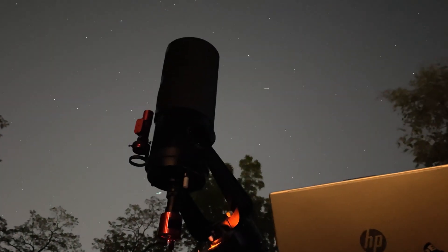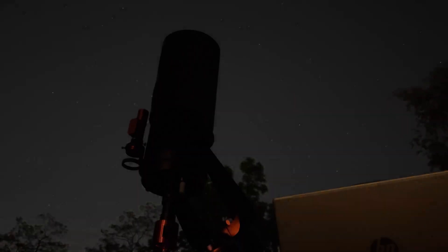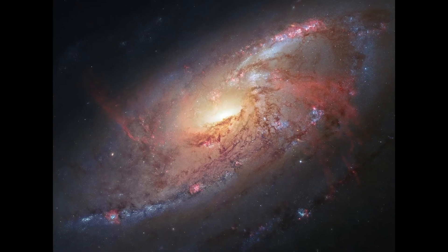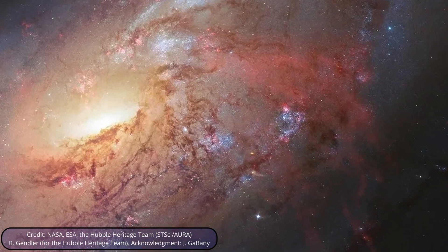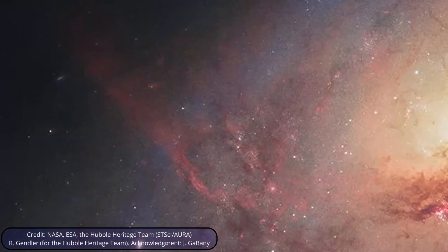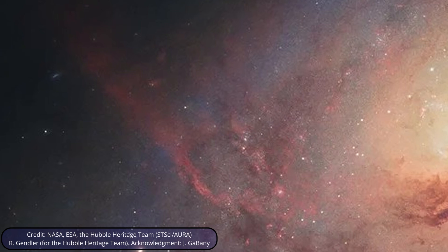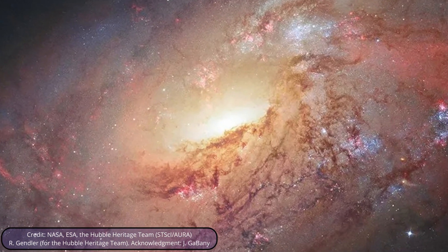Tonight, I'm going to point my telescope some 25 million light years away to try and photograph a spiral galaxy called M106. It's home to one of the most mysterious phenomena in the universe: two massive jets of hydrogen gas coming out of the center of the galaxy. We don't know exactly what's causing this, but it has something to do with the fact that M106 is an active galaxy.